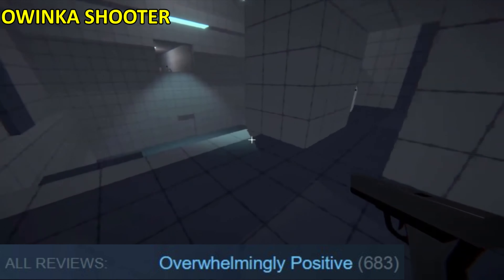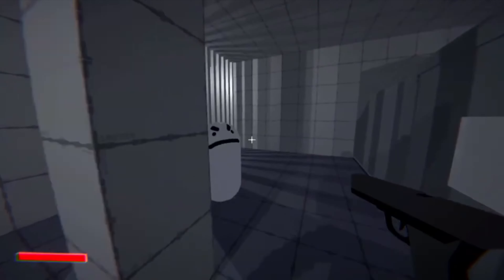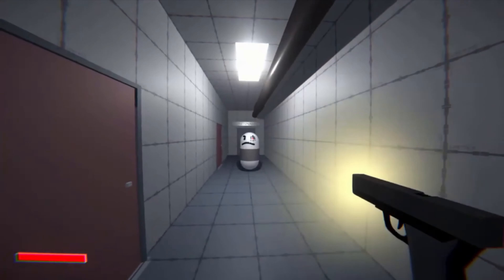Owinka Shooter! You are mysteriously given a gun with infinite ammo and you must fight your way through arcade-like levels and solve small puzzles.